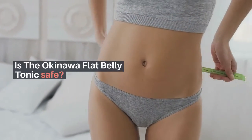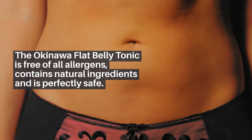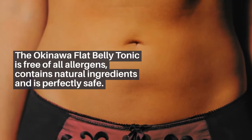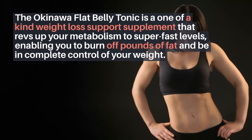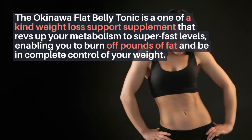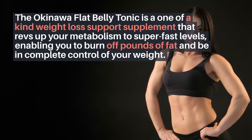Is the Okinawa Flat Belly Tonic safe? The Okinawa Flat Belly Tonic is free of all allergens, contains natural ingredients, and is perfectly safe. It is a one-of-a-kind weight loss support supplement that revs up your metabolism to super fast levels, enabling you to burn off pounds of fat and be in complete control of your weight.